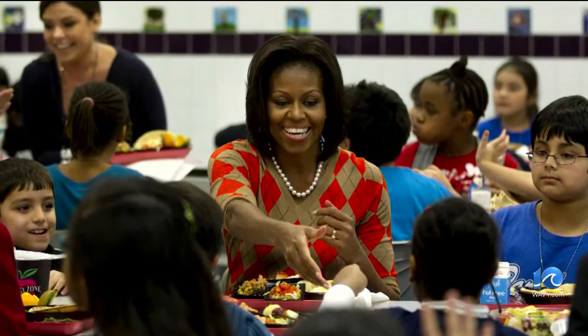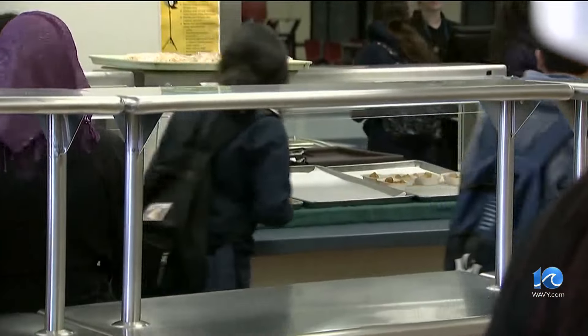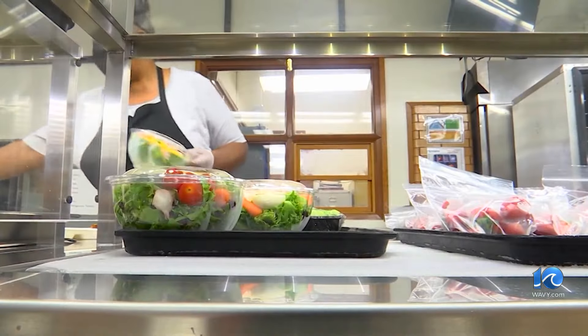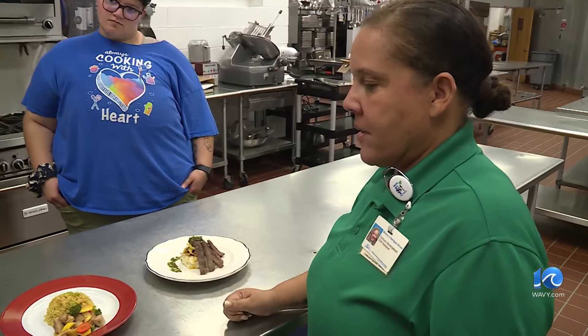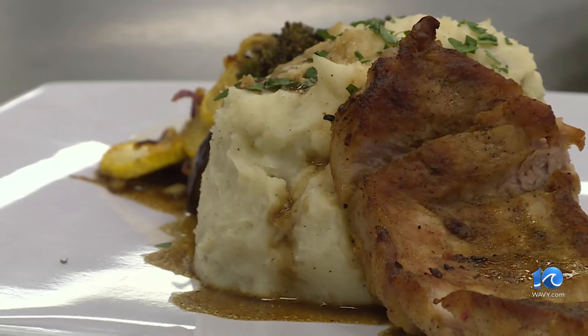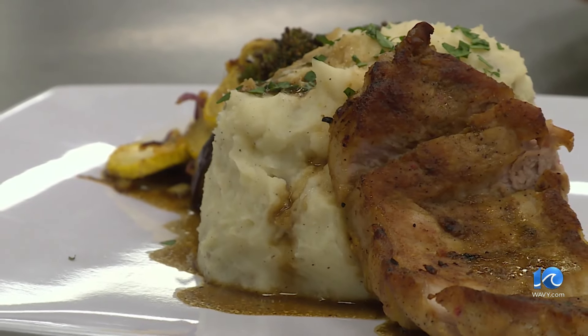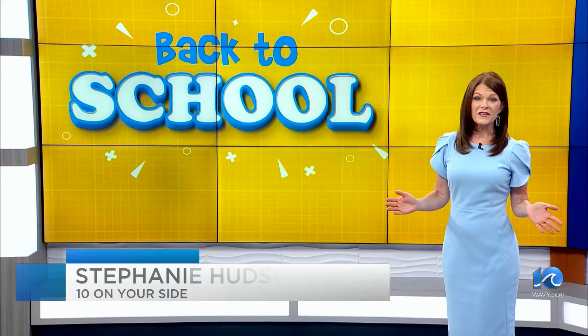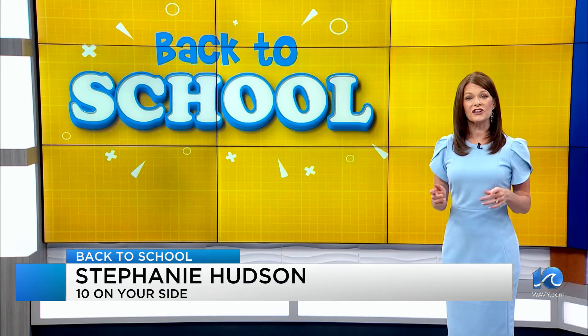But will it work? Remember changes to school lunches during the Obama era? They failed because kids refused to eat the food. They definitely are the best critics in the entire world. This time around, school chefs say it's different. They're making changes gradually, giving students samples and listening to their input, as well as starting gardens where possible to let the students have a hand in what they put in their mouths.